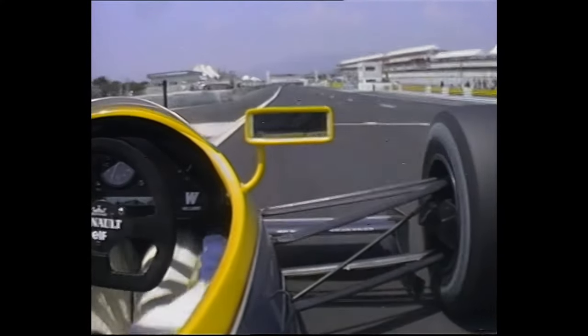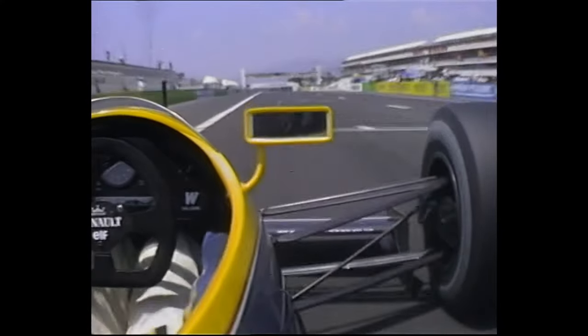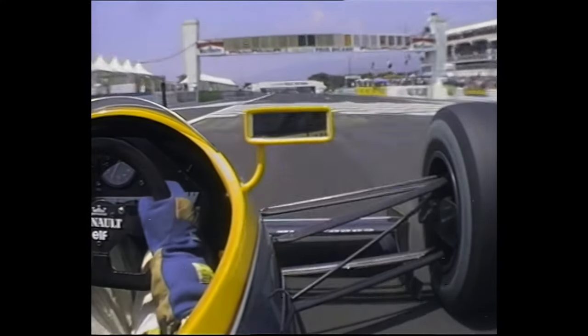One of the more unpleasant circuits on the Grand Prix grid. Let's take a ride around it with Thierry Boutsen, because Williams have our cameras this race.